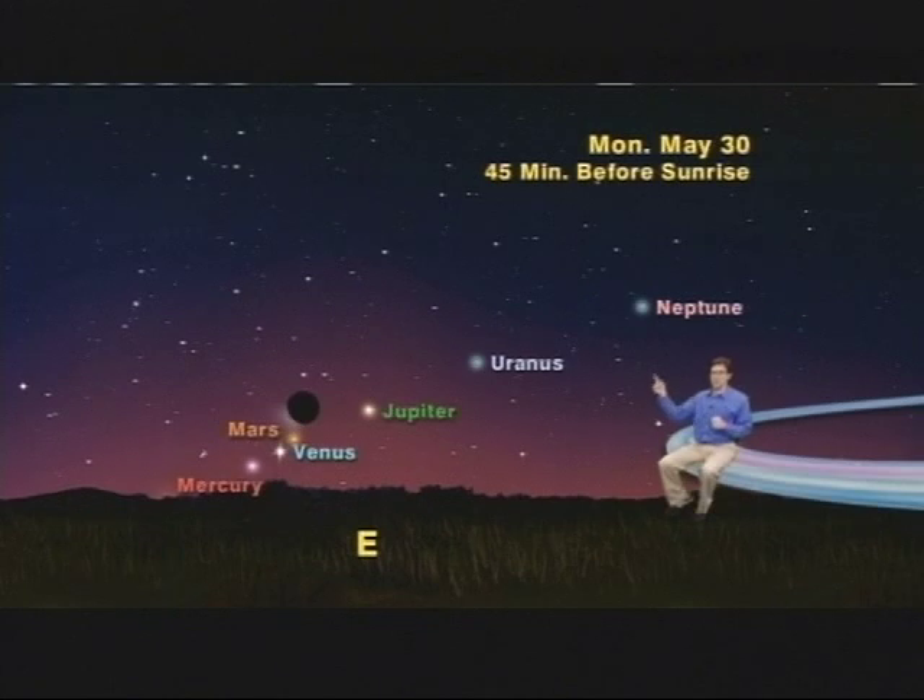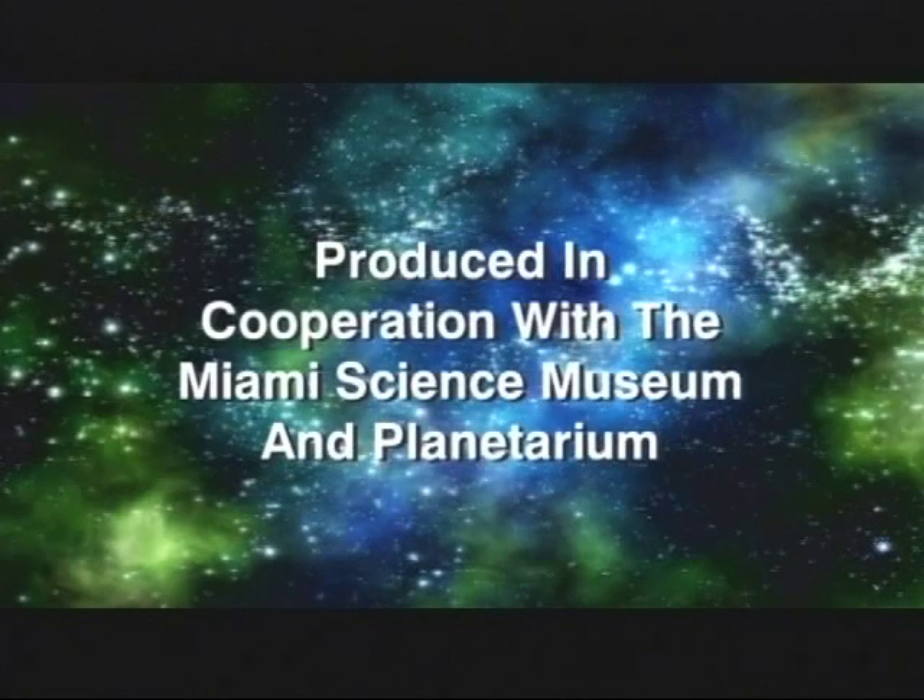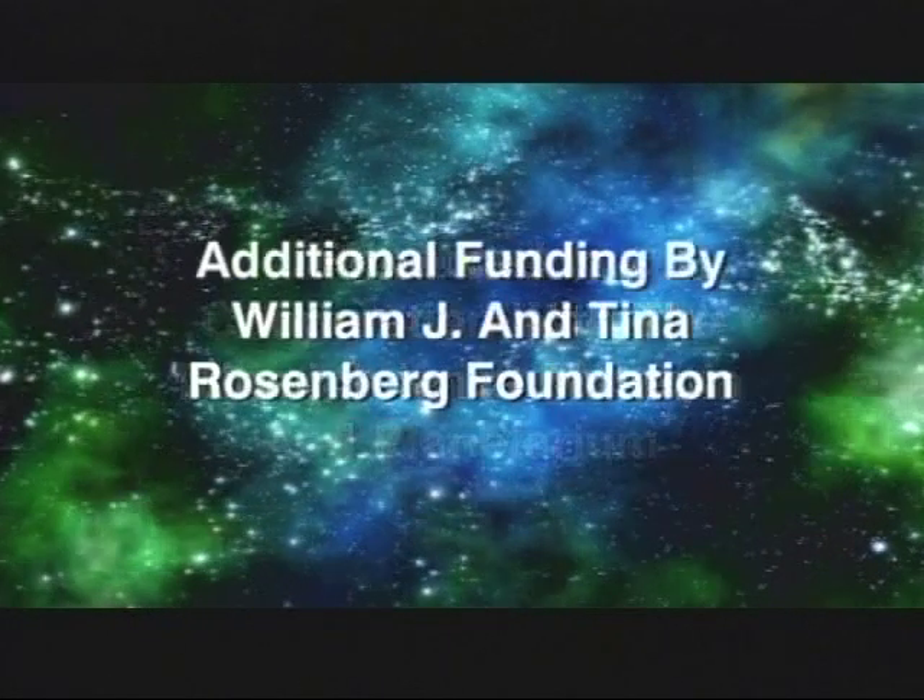You'll never know unless you keep looking up.